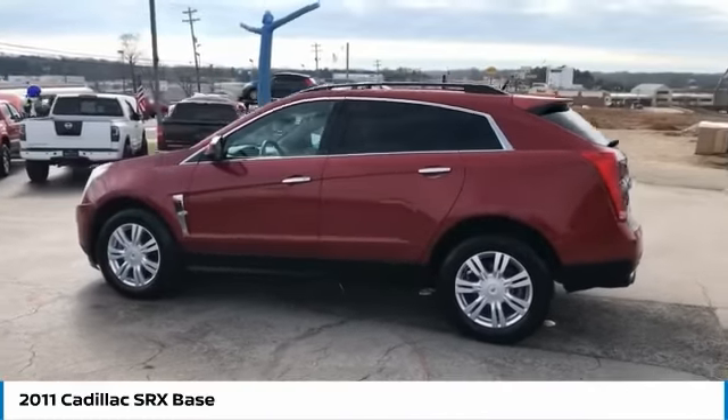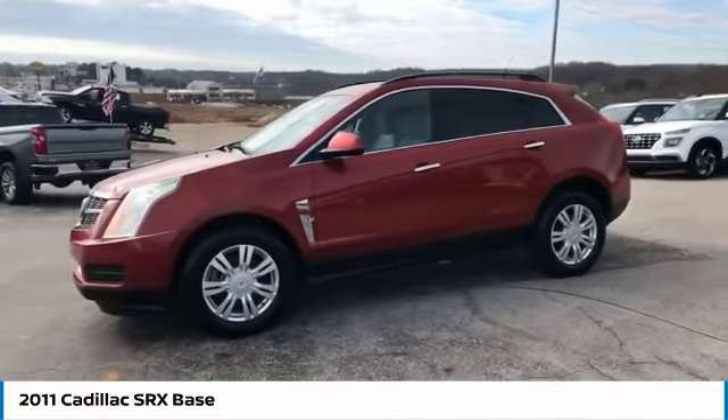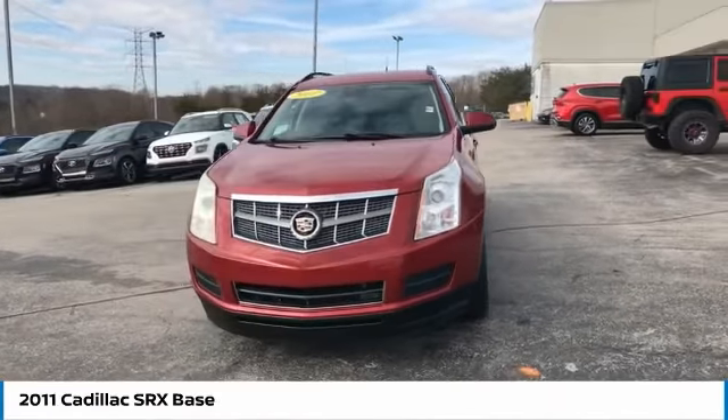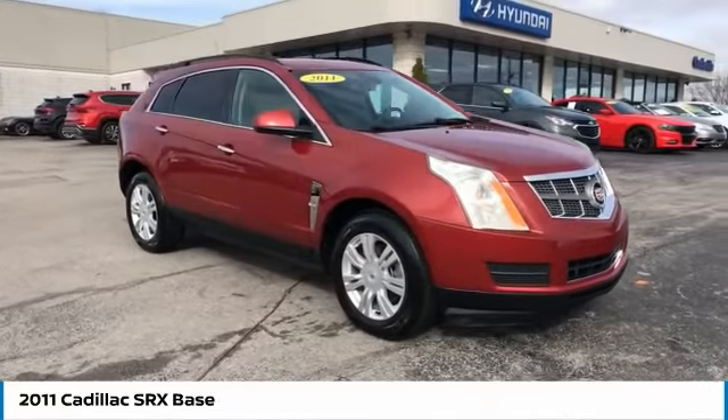Luxury lovers will delight in the new stylish handcrafted cabin. And for technology lovers, the list of high-tech features is just too long to list, and is priced below $15,000. This vehicle has less than 90,000 miles.